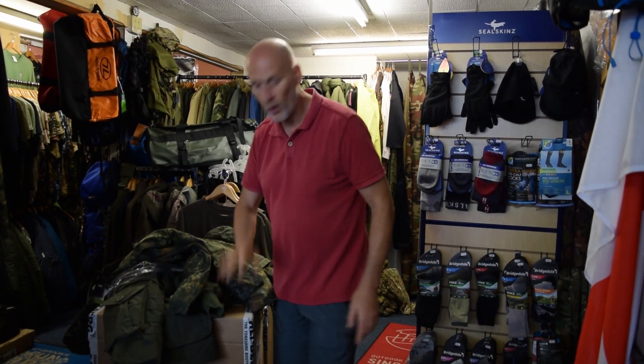We've also got a load of Altberg boots in — I'm going to get them and we'll get those on Instagram in a minute. So there we go, the three new products in for Solo. We'll get that up as quick as we can. See you later, thank you, bye bye.